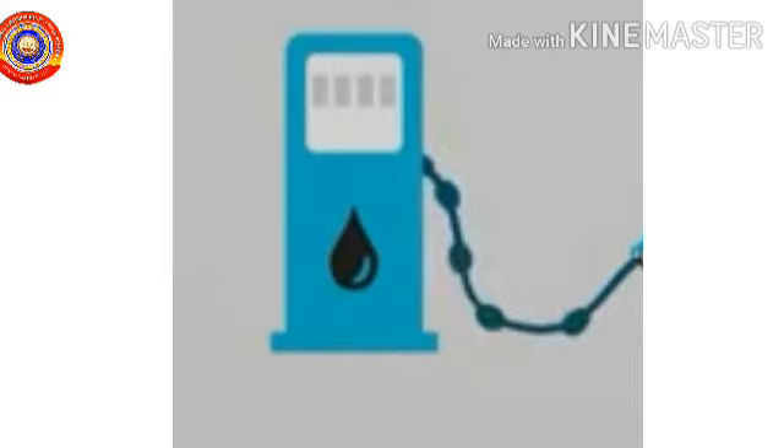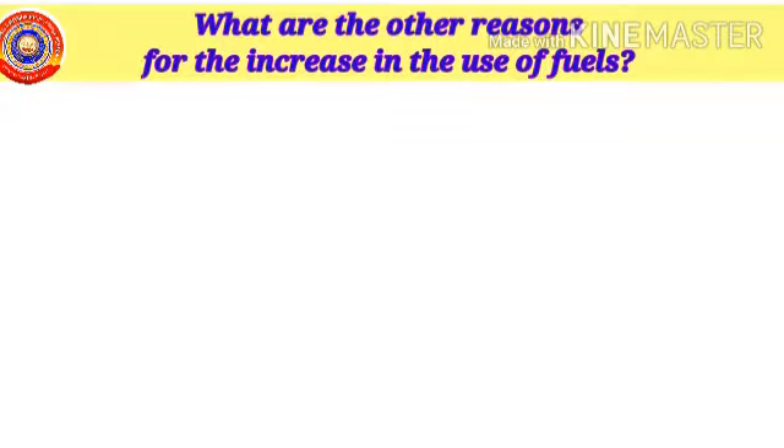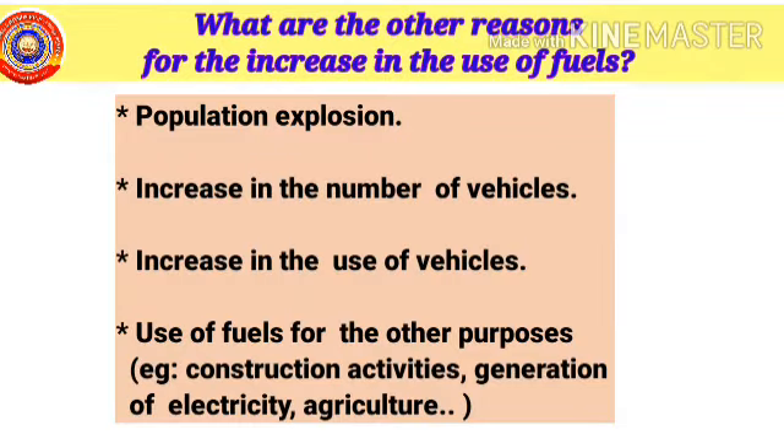Do you know what are the other reasons for the increase in the use of fuels? They are population explosion, increase in the number of vehicles, increase in the use of vehicles, and use of fuels for other purposes — that is, construction activities, generation of electricity, agriculture, etc.